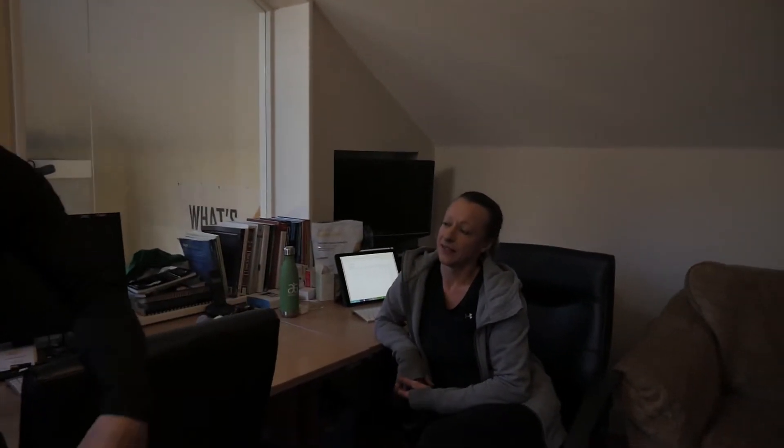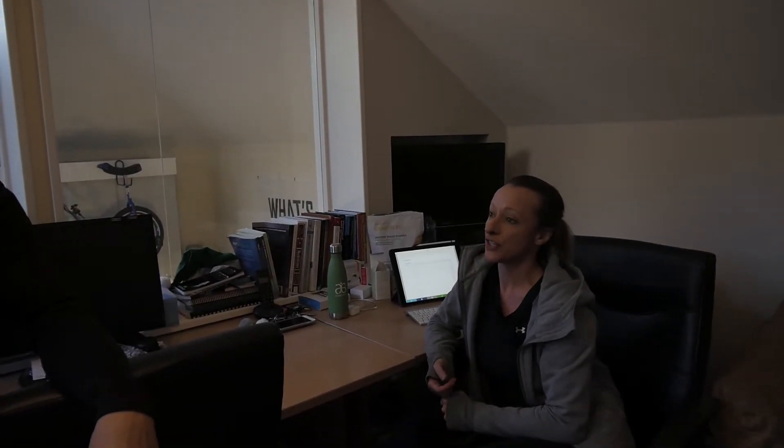Carol, what are your specialties? She does dry needling, soft tissue work, and arthrofacial stretching. She can also do assessment and testing if you have any issues — particularly useful if you're finding tightness on one side of your body or the other. We can have a look at that, see what's working and what's not, and help put you back together, make you fit and strong for your activity.